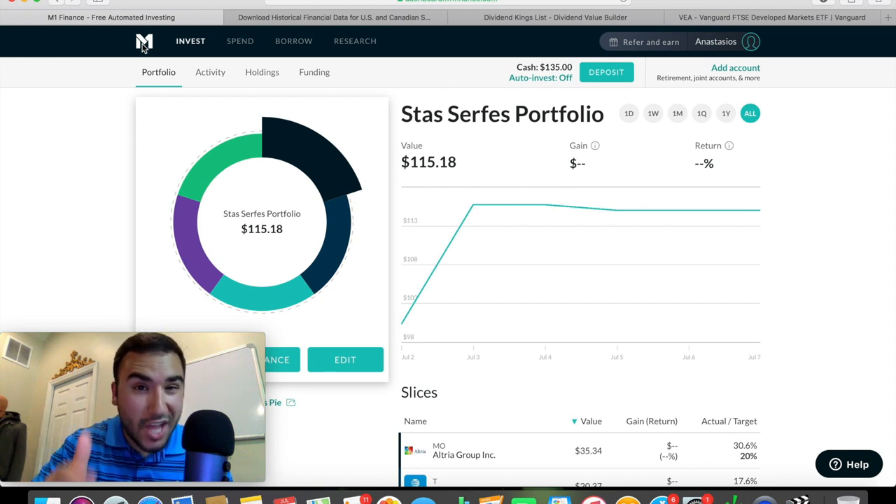If you guys actually want to sign up for M1 Finance, there's a link down below. Right now they're actually giving $20 if you sign up and put in $100 using my link. Think about it — that's a 20% return right off the bat. If you put in $100, you get $20 back, which is very good. This is only running for the month of July, so that's linked down below. If you guys enjoyed the video, feel free to like it. If you want to see more updates to the M1 Finance portfolio, hit that subscribe button, hit that notification bell, and drop a comment down below. I appreciate all of you watching. I'll catch you all in the next video. Peace out.